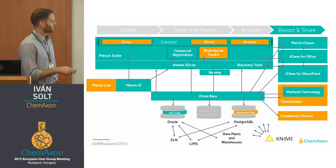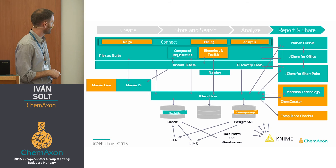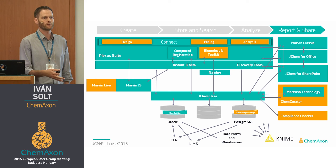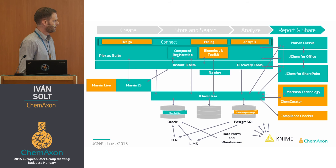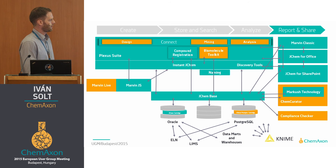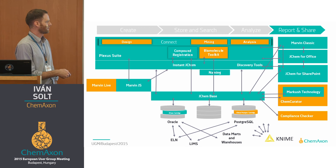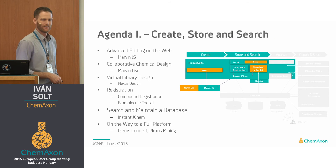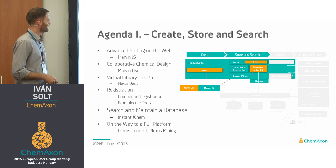This whole thing fits together into a single big picture. What you see here in orange are the new products — as you can see, there has been a lot of development over the last year. This is a really complex figure, so you don't have to look at it much longer.